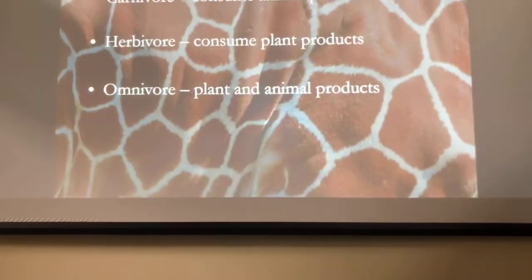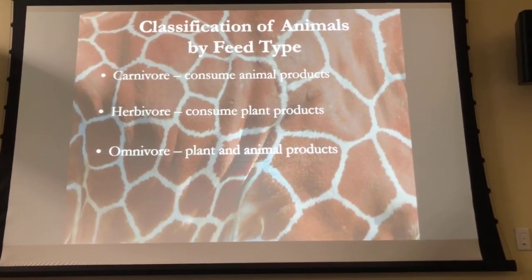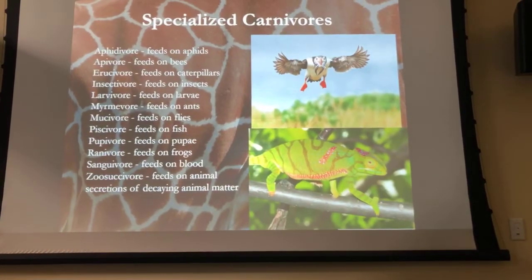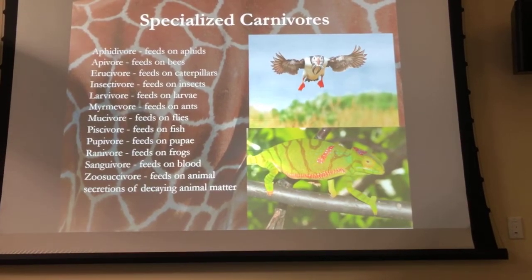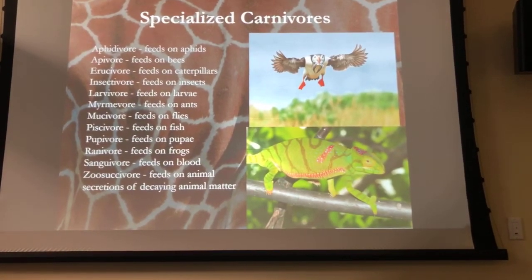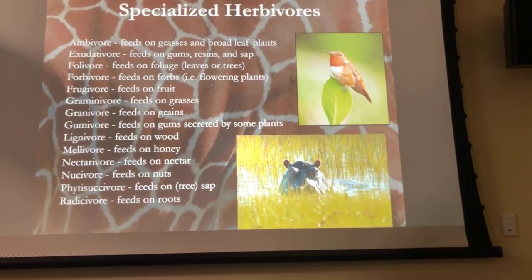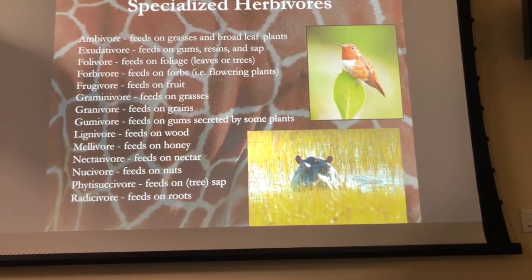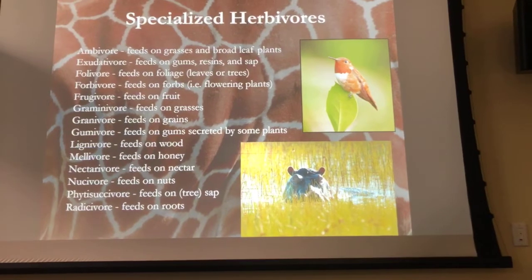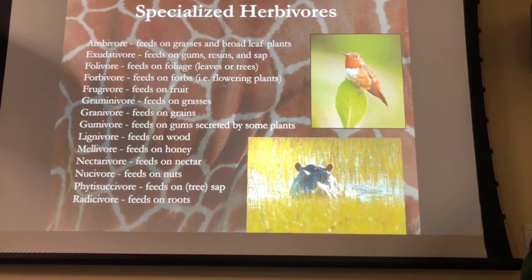We all know about carnivores, herbivores, and omnivores, but many people don't understand there are lots of differentiations. We have insectivores that eat insects, piscivores that eat fish, and zoosuckivores which feed on dying and decaying animal matter. For herbivores, nothing goes to waste in nature — we have folivores that eat leaves, frugivores that feed on fruit, and nectivores that feed on nectar. Everything gets used, and there is somebody who's going to eat it.